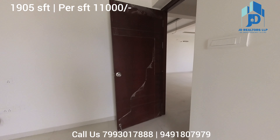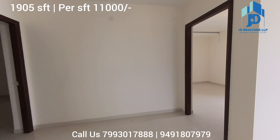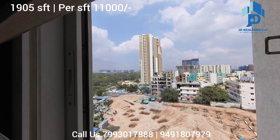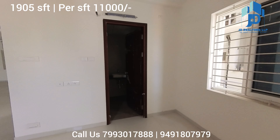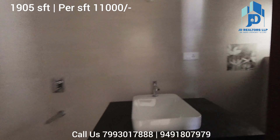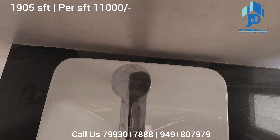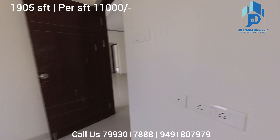Let us move to the children's bedroom. This is the view. The washroom is attached to this bedroom, with wet and dry area separation. All fixtures and sanitary fittings are top-brand Kohler.